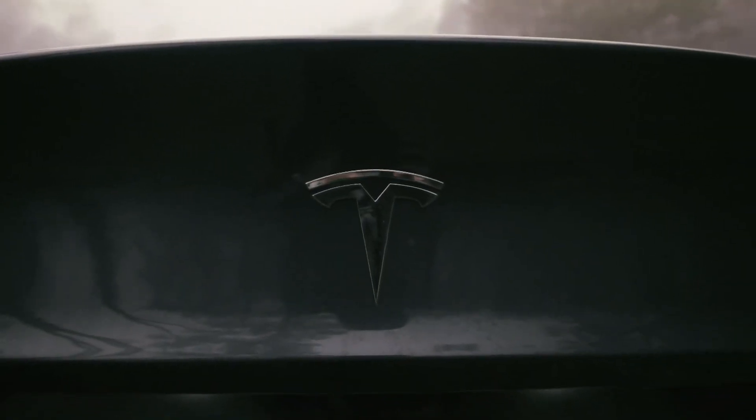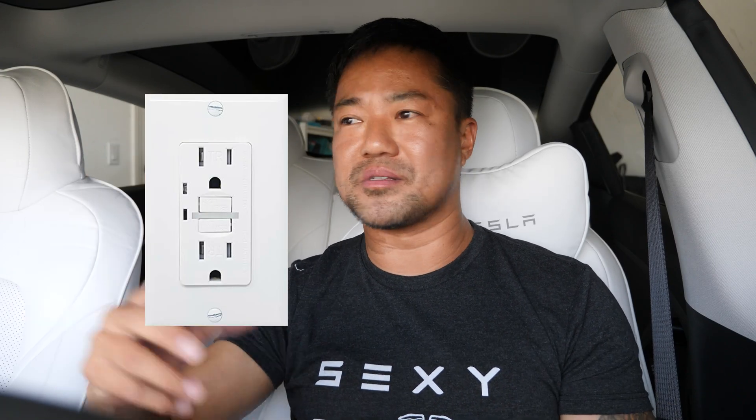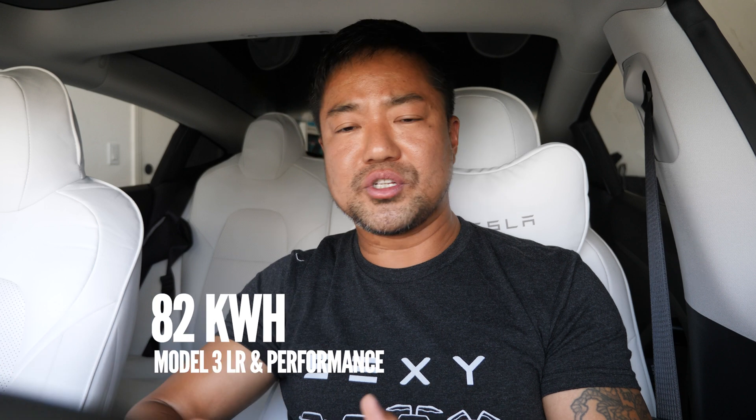Let's talk about amps, kilowatt hours, how much it costs, and the best charging habit. Let's say you have a Tesla Model 3 and you only have a regular wall outlet — 120 volts. You could, of course, charge your car with a regular wall outlet. It can be done. Your regular wall power gives you 1.4 kilowatt hours. Your Tesla Model 3 performance and long range can hold up to 82 kilowatt hours, while the standard holds up to 62 kilowatt hours.